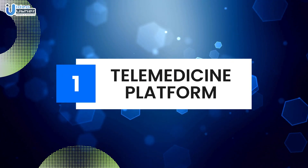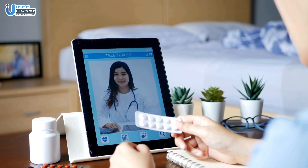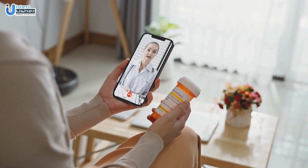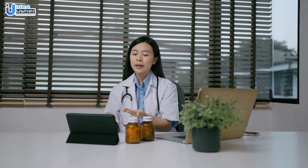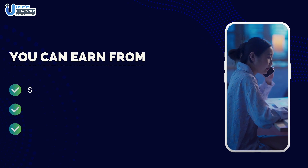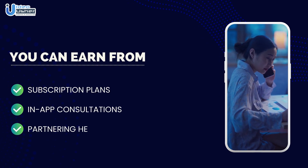Number one: Telemedicine platform. With the increasing demand for remote healthcare services, developing a telemedicine platform is a brilliant idea. Doctors can connect with patients virtually, and you can earn revenue through subscription plans, in-app consultations, and partnering with healthcare providers for a percentage of their fees.